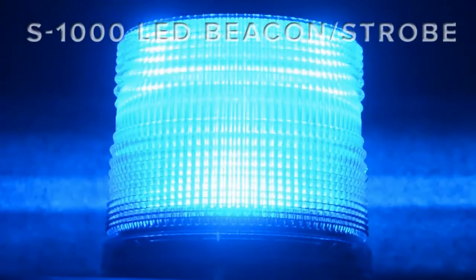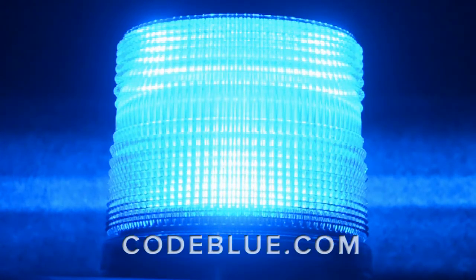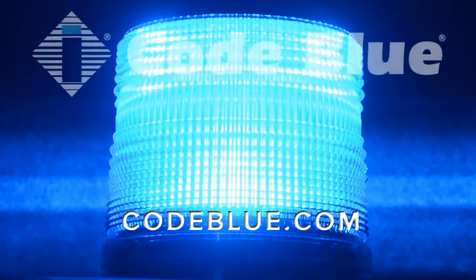The all-new S1000 is available now in Co-Blue's signature line of help points and in a remote mount kit. To learn more, visit Co-Blue.com or contact an authorized Co-Blue dealer.